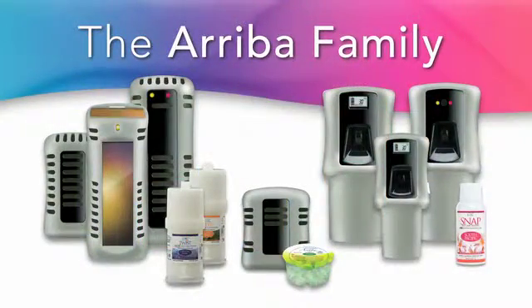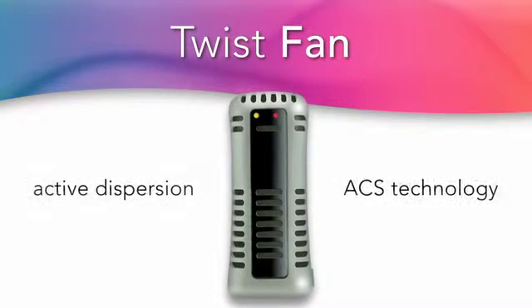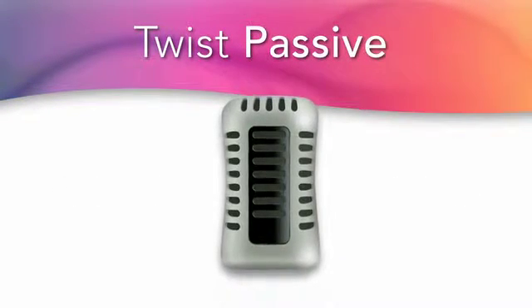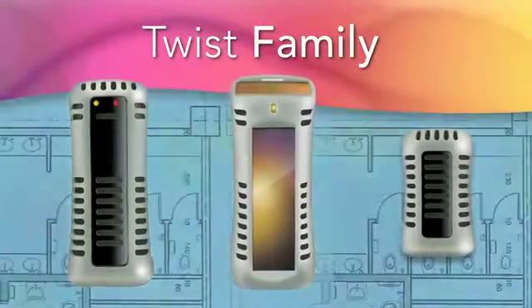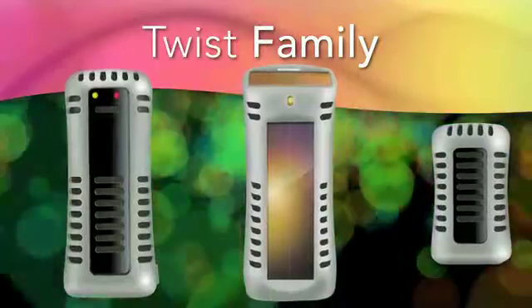The Ariba Twist offers two alternatives to the Twist Solaire. Twist Fan boasts the same active dispersion and ACS technology as Twist Solaire, only it's battery-powered. Twist Passive disperses air freshener without a fan and without batteries. All of the Twist family air care systems can also be combined as part of the industry's first network air care solution — an innovative way to provide optimum coverage for larger washroom areas.